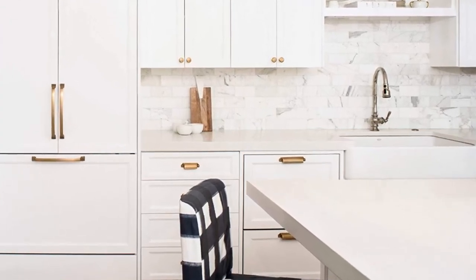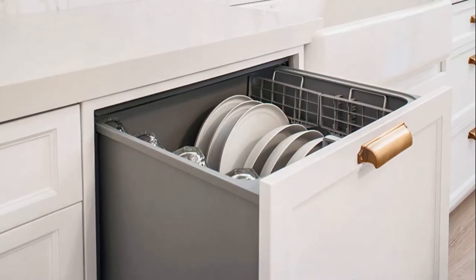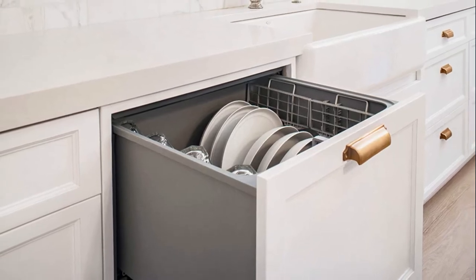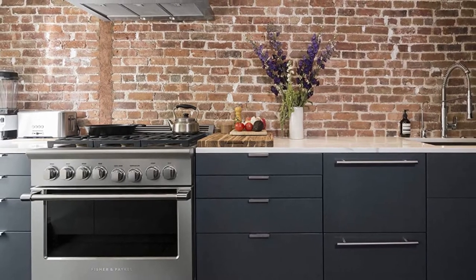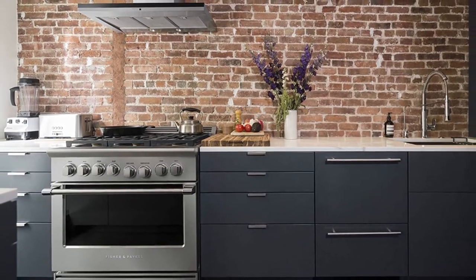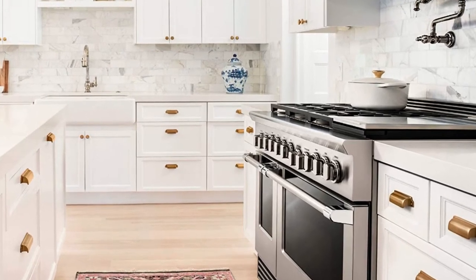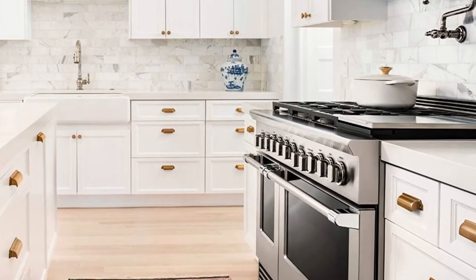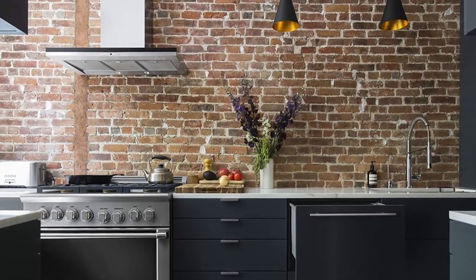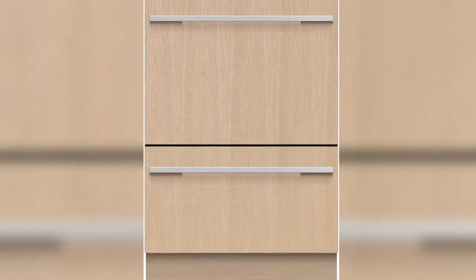The Fisher Paykel DD-24 DTI-9 N Double Dishwasher is incredibly easy to use. Opening and closing the drawers is easy since they are positioned at bench height, meaning minimal bending. The flexible racking allows you to make adjustments to fit a variety of dishes. This dishwasher allows you to use both drawers independently, meaning different wash cycles can run simultaneously to accommodate a variety of loads. The smart technology allows slow release of water, minimizing water loss.